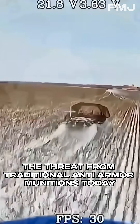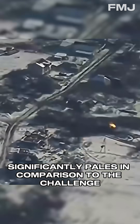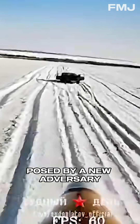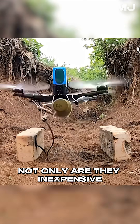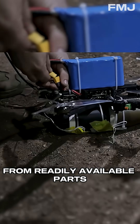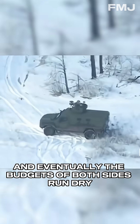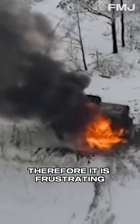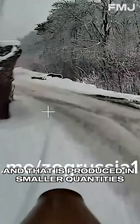As a result, the threat from traditional anti-armor munitions today significantly pales in comparison to the challenge posed by a new adversary: the small plastic FPV kamikaze drone. Not only are they inexpensive, but they can also be assembled in any basement from readily available parts ordered on AliExpress. War, first and foremost, is an economic battle, and eventually the budgets of both sides run dry. Therefore, it is frustrating when a cheap drone is hit by an air defense missile that costs 10 to 20 times more, and that is produced in smaller quantities.